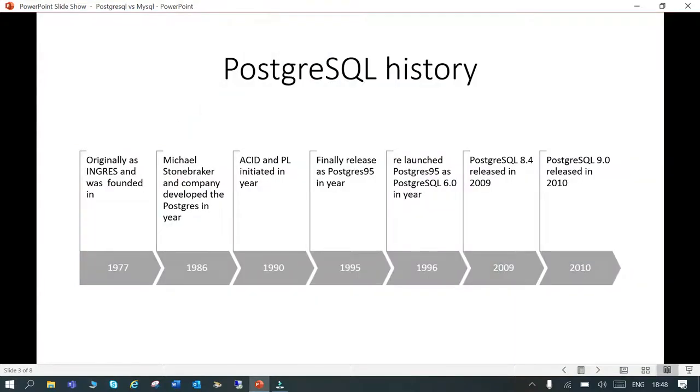PostgreSQL was introduced in the year 1977 as Ingres, and then in 1986 it was developed with the name PostgreSQL under the leadership of Michael Stonebraker. In 1990, it included the feature of ACID compliance and PL.